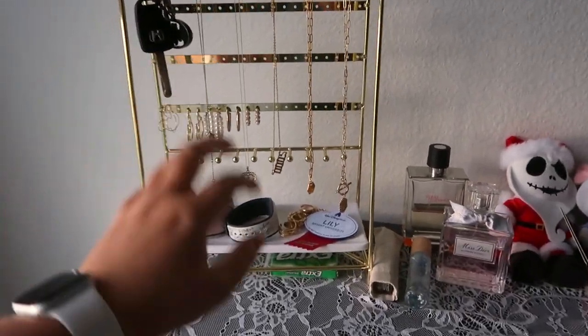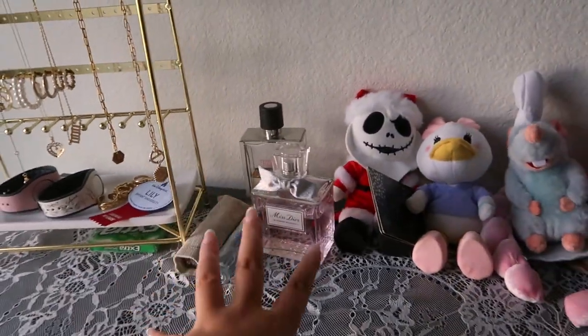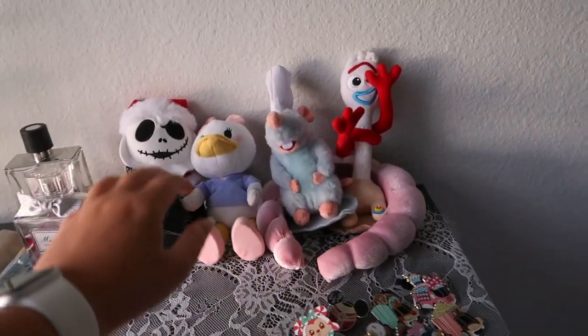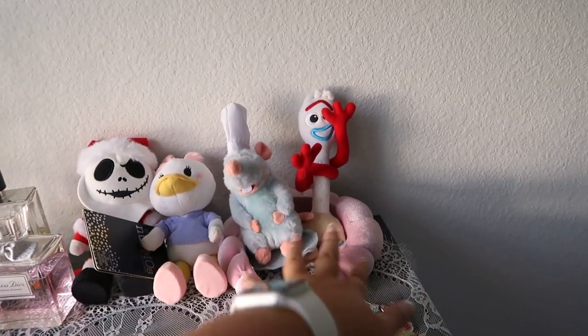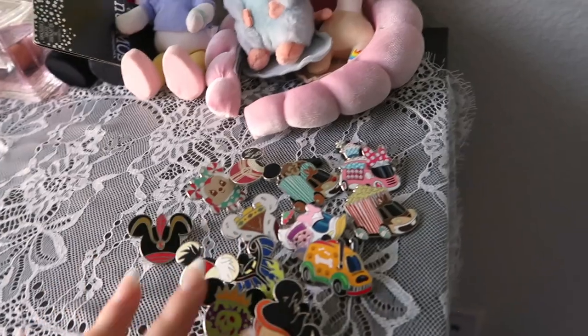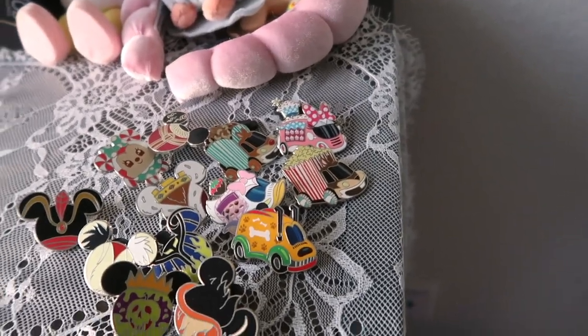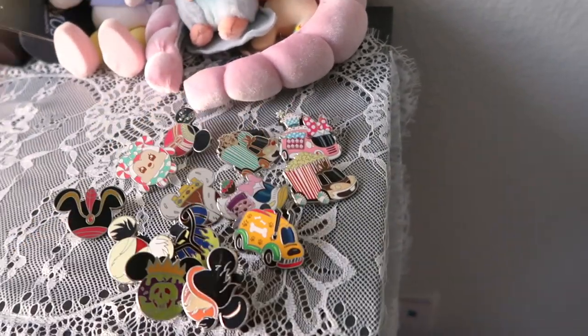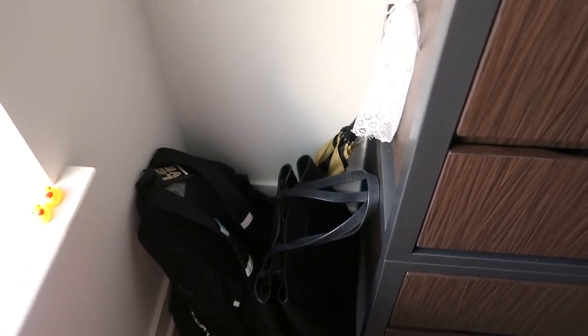I have a table runner that I double-sided taped down and tied with ribbon on both sides to make it look a little nicer. This jewelry organizer stand is from Amazon — I have my car keys on it so I don't lose them, my MagicBands, jewelry, and my name tag. I also have perfumes and my new Jack Skellington, Daisy, Remy, and Forky shoulder pads and a headband.